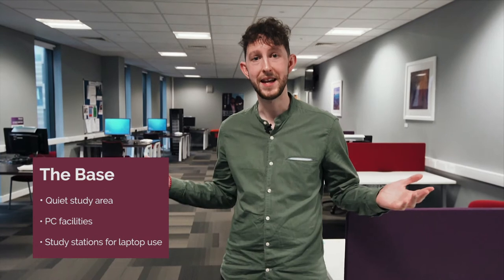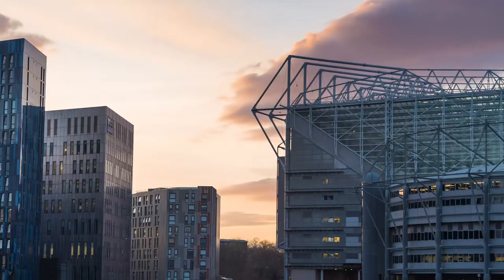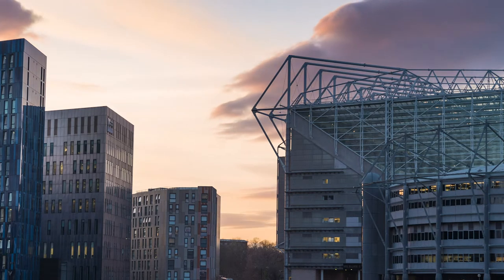Next door to the hub we have the Base, a place for quiet study, research and revision. At the top of our high-rise building we have our conference facility, which has some of the best views over the west side of the city and overlooks St James' Park Football Stadium. It's a shame we're not a little bit higher, otherwise we would have prime seats for the latest home games.